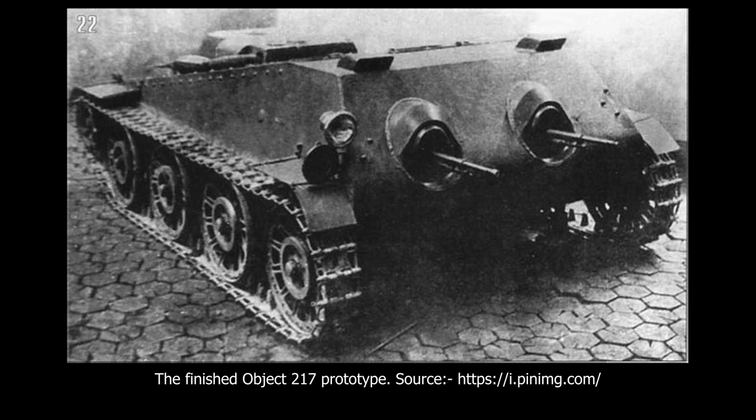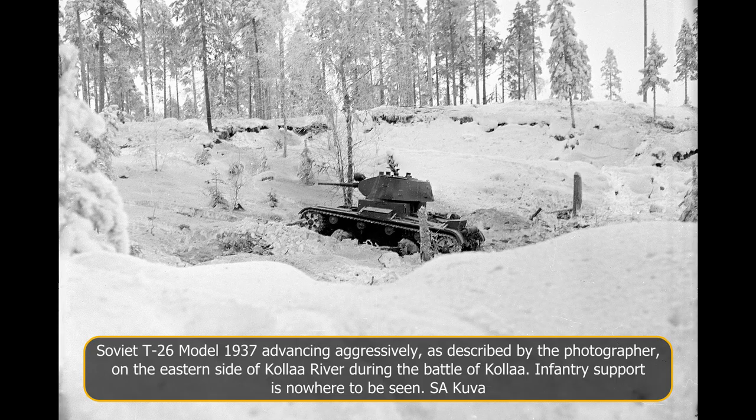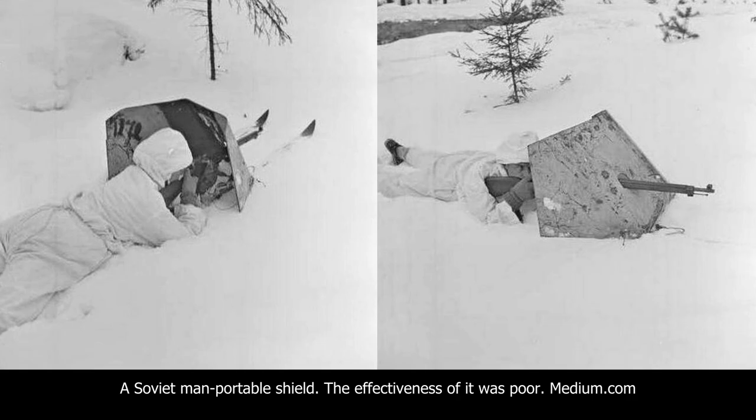As the Soviet Red Army set about reorganising itself in January 1940 due to its ineffectiveness in the opening month of the conflict, many meetings were held to discuss how best to tackle the various obstacles encountered in Finland. One complaint was the lack of tank-slash-infantry coordination.